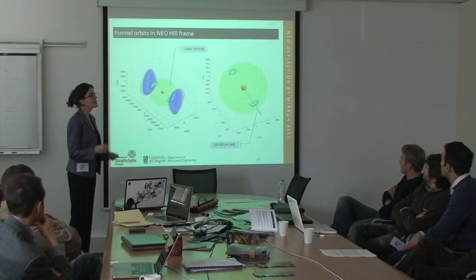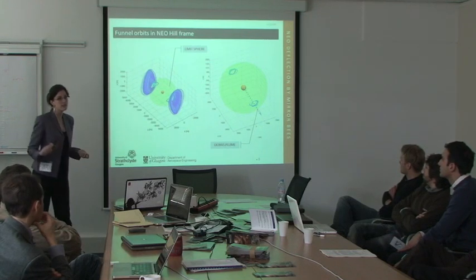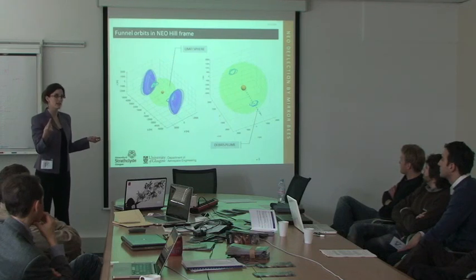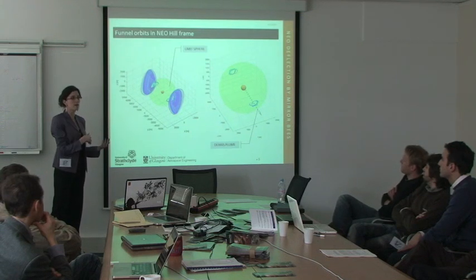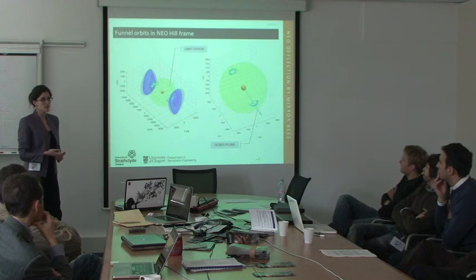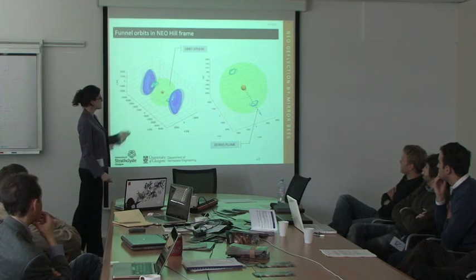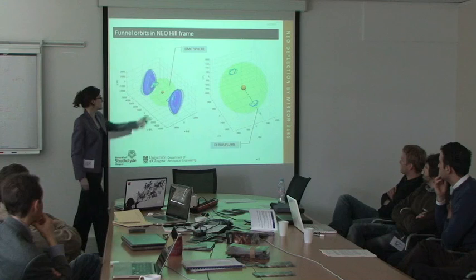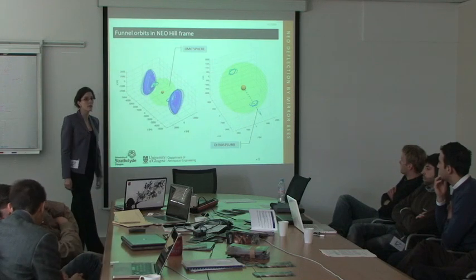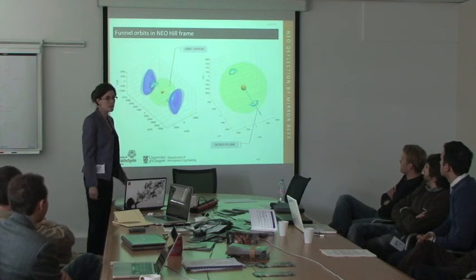Instead of hovering around Apophis, we designed an orbit that orbits the Sun with a slight periodic disturbance in the initial position and velocity. From the NEO's perspective, it looks like a small closed orbit either behind or ahead of the NEO; from an inertial solar frame, it looks like a standard solar orbit. Essentially, it orbits in formation with Apophis. We place it far enough away that third-body effects can be treated as a point mass and compensated for in control. This is the limit sphere, and these are results from a multi-objective optimization routine, with the debris plume shown as one of the criteria to avoid.